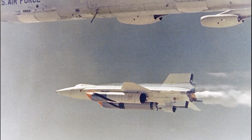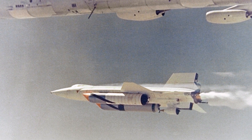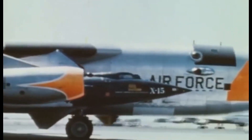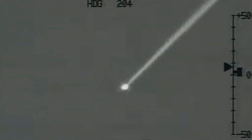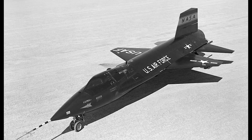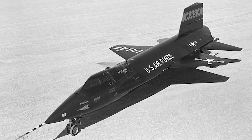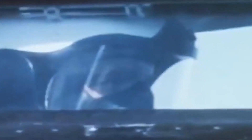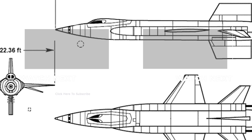During the X-15 program, 12 pilots flew a combined 199 flights. Of these, eight pilots flew a combined 13 flights which met the Air Force spacecraft criterion for exceeding the altitude of 50 miles (80 kilometers), thus qualifying these pilots as astronauts. The Air Force pilots qualified for military astronaut wings immediately, while the civilian pilots were eventually awarded NASA astronaut wings in 2005, 35 years after the last X-15 flight.